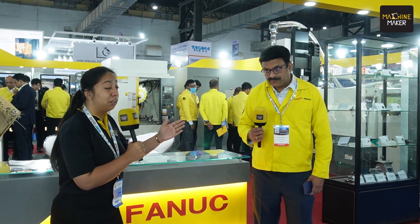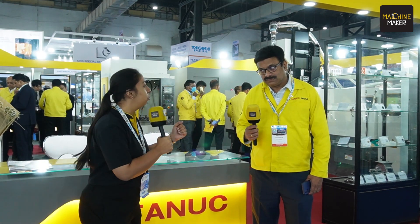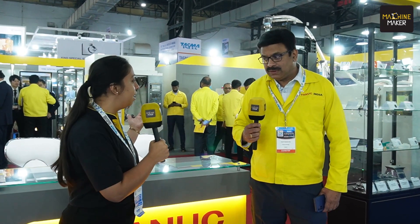Hello everyone. We are at Die & Mold Exhibition 2024 at Bombay Exhibition Centre. We have landed straight at the innovative stall of FANUC where they have many solutions to demonstrate for the die and mold sector. In conversation with me is Mr. Vinay Kumar from FANUC, and we're going to take you in to get more information about all the demonstrations done by FANUC.